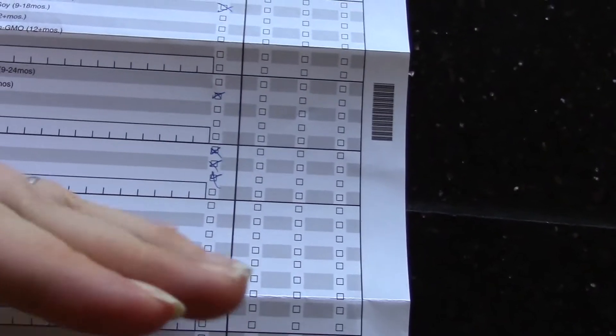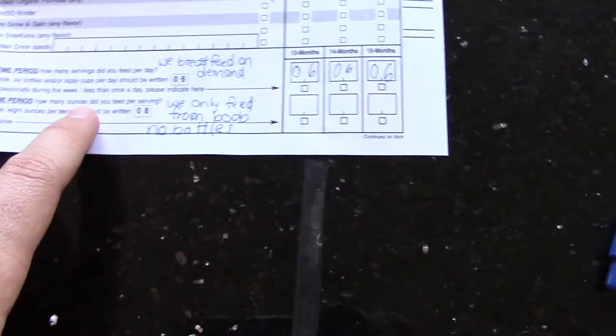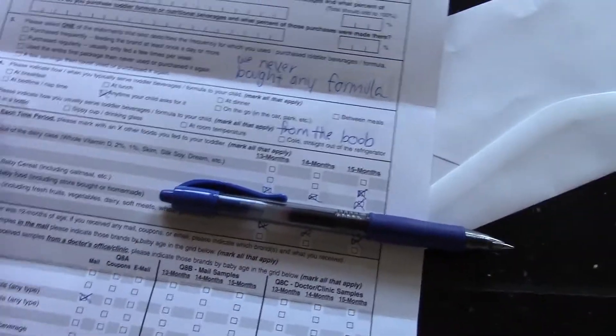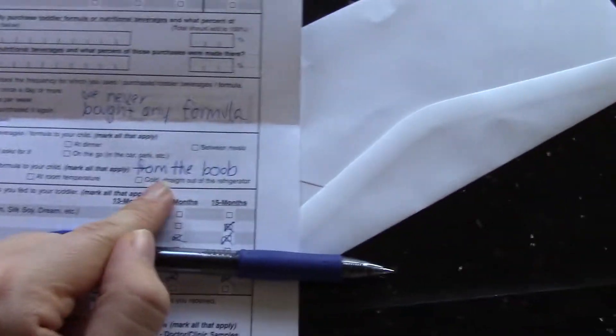I'm filling out this survey and I already covered up my personal information. It's about formula that you feed your baby and my baby's never had any formula. It asks how much formula you feed your baby, and I had to write 'we breastfeed on demand.' Do you feed bottles or sippy cups? How many ounces? Well, we just feed from the boob — I've never given Ruben a bottle. And we never bought any formula, but there's no way to select that. It says please indicate how you serve your toddler beverages — from the boob! It's so annoying, they don't even have the option on here.